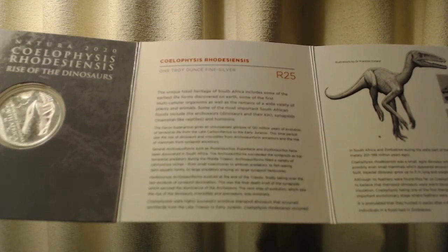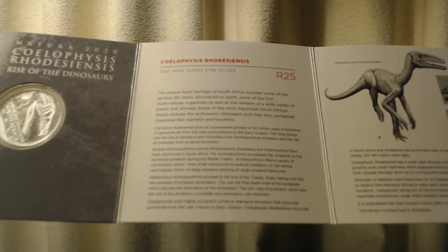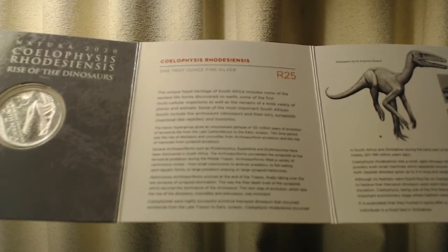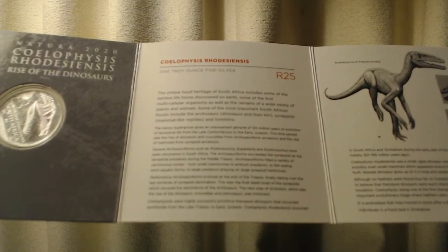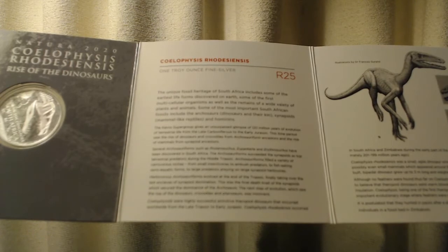Herbivorous archosauriforms evolved at the end of the Triassic, finally taking over the last enclaves of synapsid domination. This was the final death knell of the synapsids, which secured the dominance of the archosaurs. The next step of evolution, which saw the rise of the dinosaurs, crocodiles, and pterosaurs, was imminent.